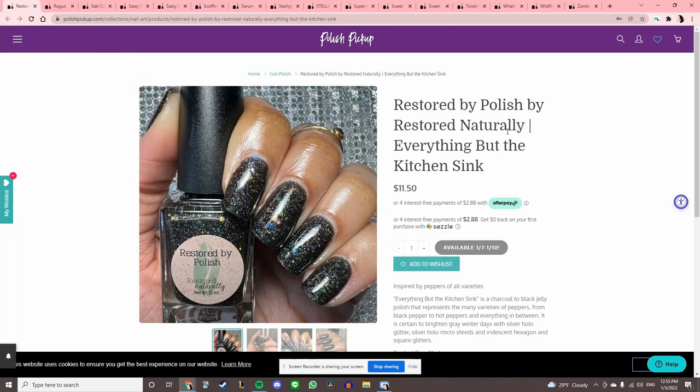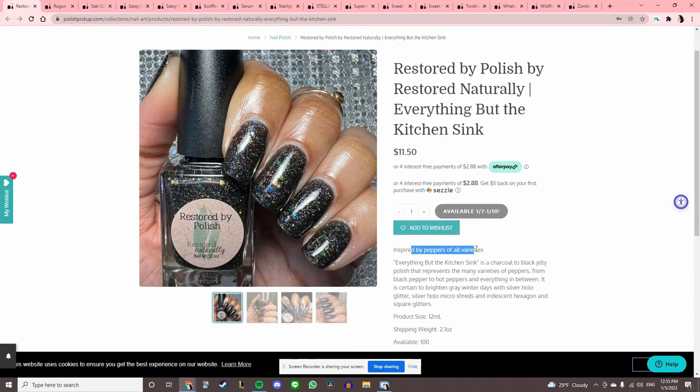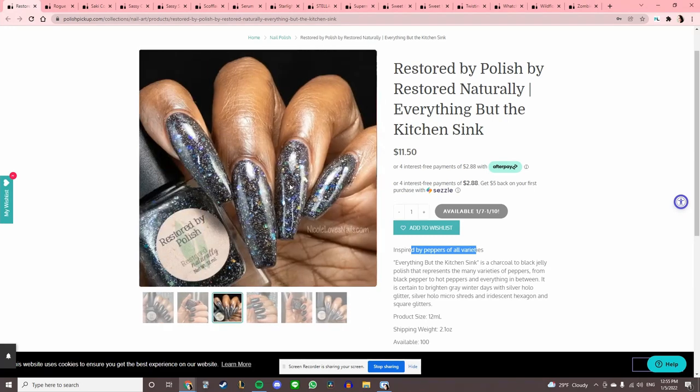Restored by Polish by Restored Naturally 'Everything but the Kitchen Sink,' inspired by peppers of all varieties. This one looks like Essie's Belogaria if Essie's Belogaria was actually good. Let's add that to the wishlist.